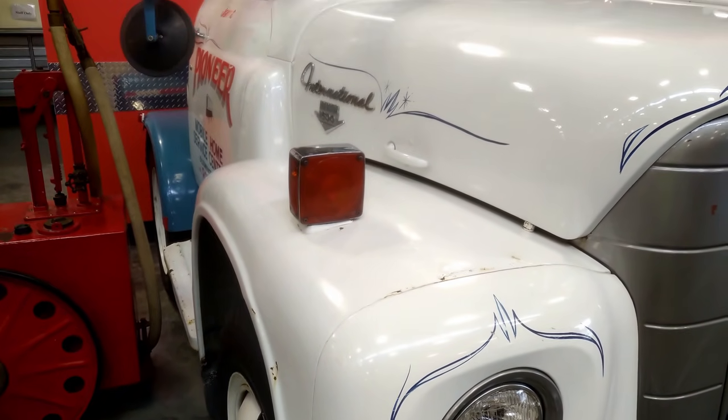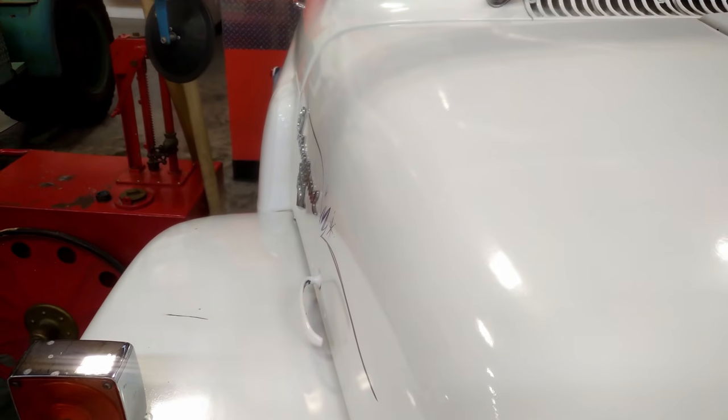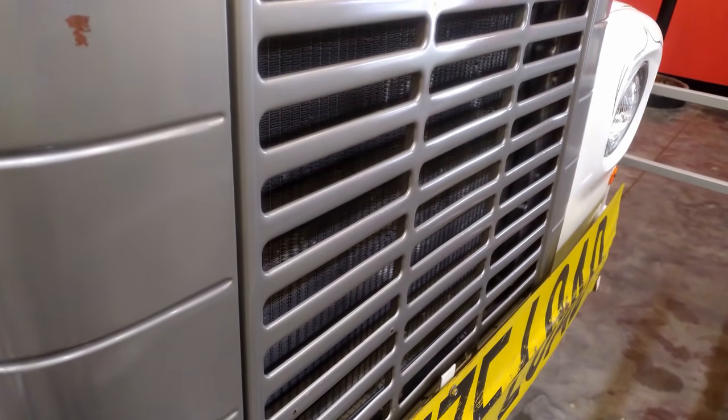Notice the mirrors? They're mounted in a way that allows them to be extended. Mobile homes are 12 to 14 feet wide, and you would have needed these extended mirrors to see past the mobile home.